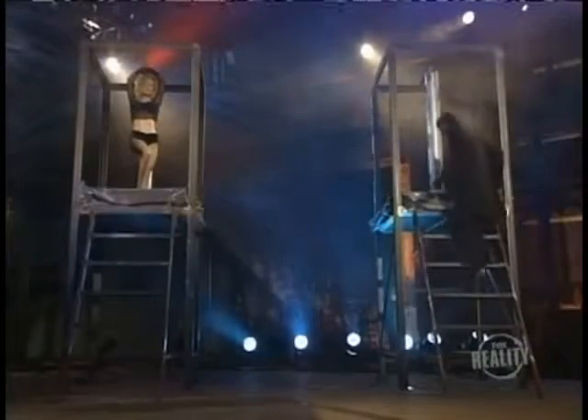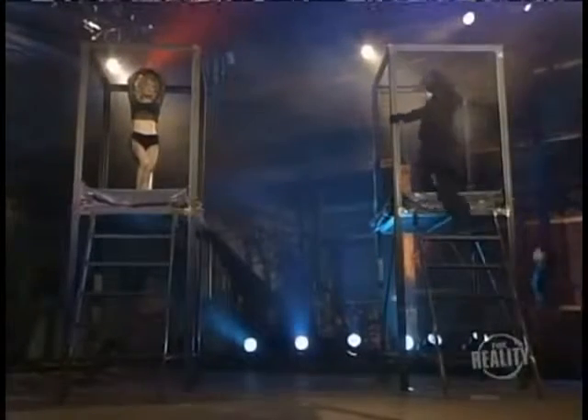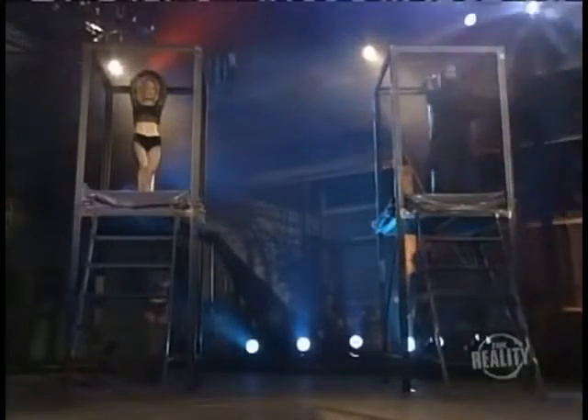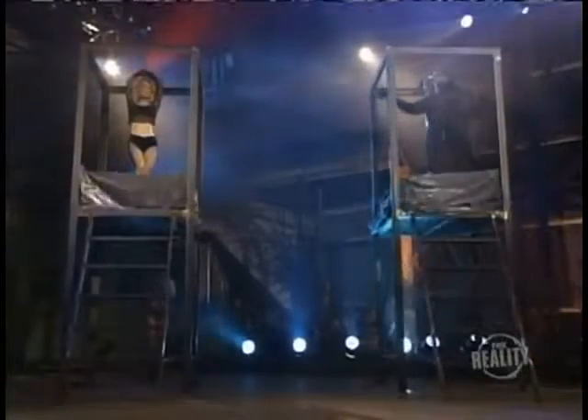Then the magician makes his way over to the second platform. He climbs the stairs, gets into position, and gives the cue.